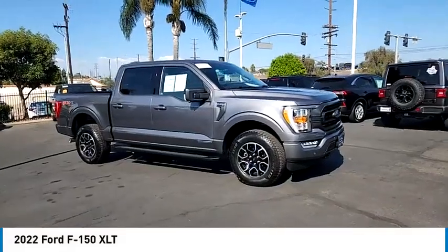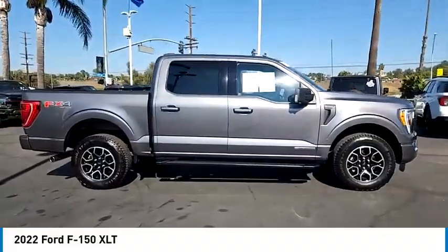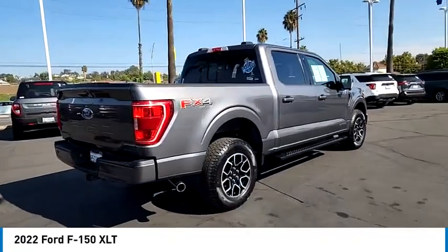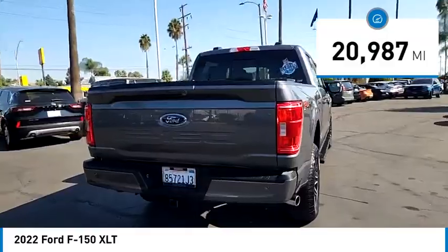Stop by and take a look at the 2022 F-150. A Ford F-150 knows how to handle any situation. It's built to follow orders, no whining. This vehicle has less than 25,000 miles. Come take a test drive today.